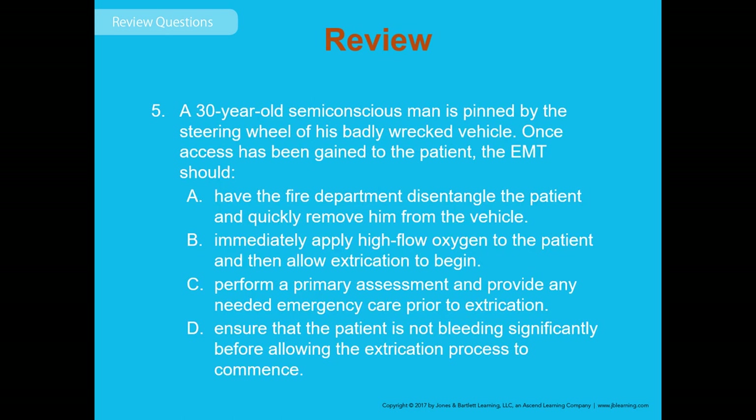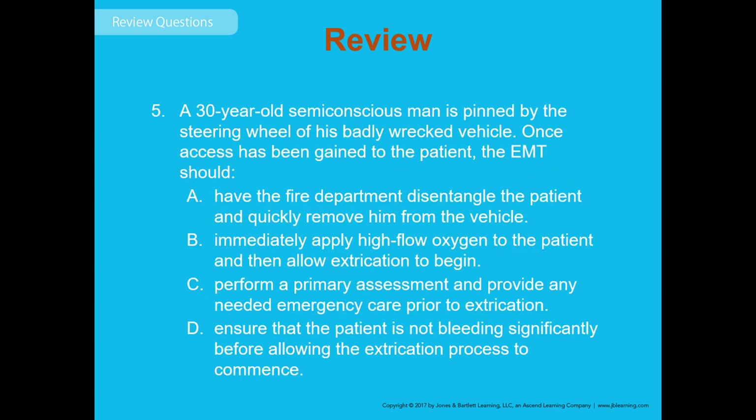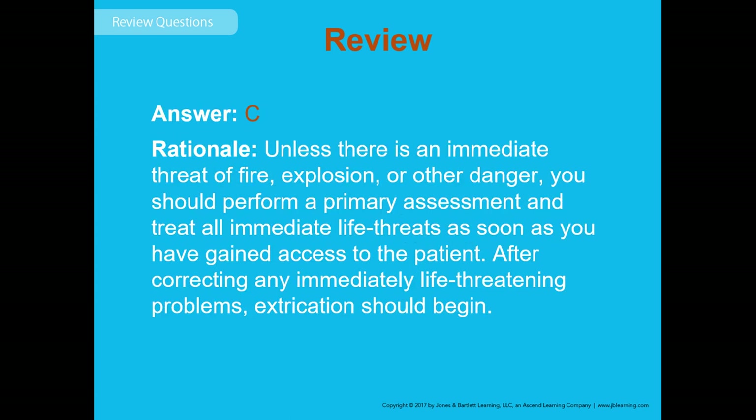Review question: A 30-year-old semi-conscious man is pinned by the steering wheel of his badly wrecked vehicle. Once access has been gained to the patient, the EMT should do what? The answer is C — perform a primary assessment and provide any needed emergency care prior to extrication. Unless there's an immediate threat of fire or explosion, perform the primary assessment and treat immediate life threats as soon as access is gained.